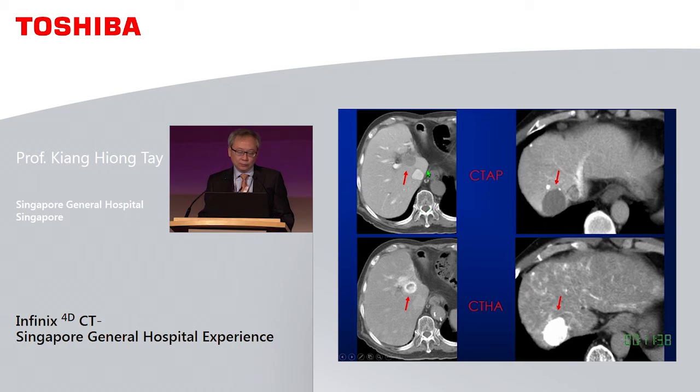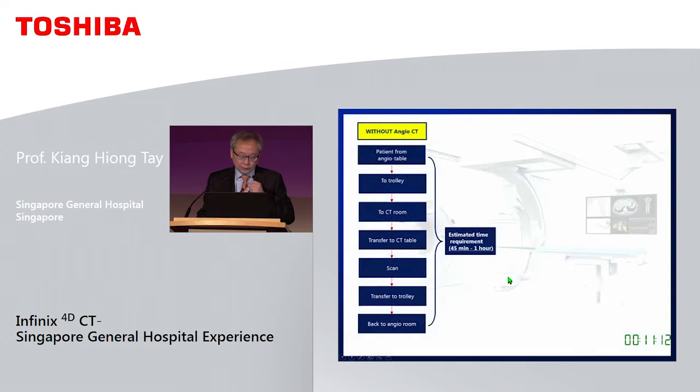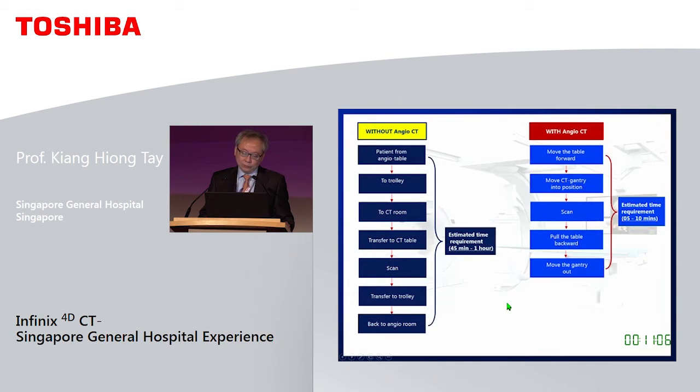In CT arterioportography, the portal veins are opacified and tumours appear as filling defects; on the corresponding hepatic angiogram they appear hyperintense. But this process was quite troublesome — you had to insert a catheter in the SMA, transfer to the CT room for portography, transfer back to angio, insert into the hepatic artery, and move the patient back and forth. This could take multiple hours, and that's assuming the catheter didn't drop out. With angio CT, you do not need to transfer the patient — you simply move the table or the CT.